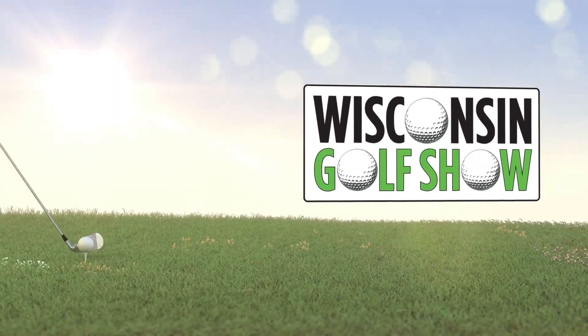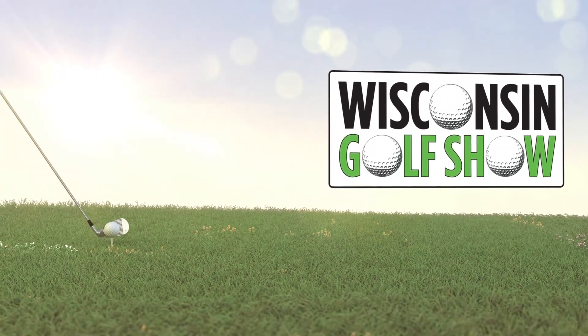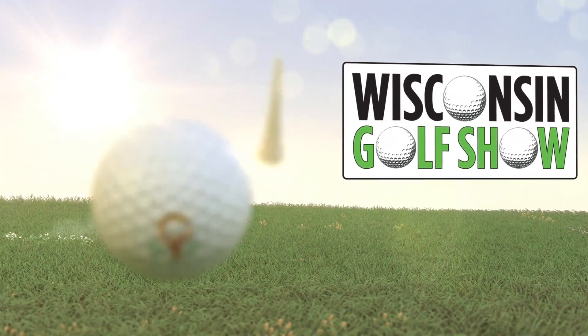We're not done yet, because another improvement — you guys have recently redone the par three. We're going to close the show and go out and show the new par three here at Vitense coming up on the Wisconsin Golf Show.